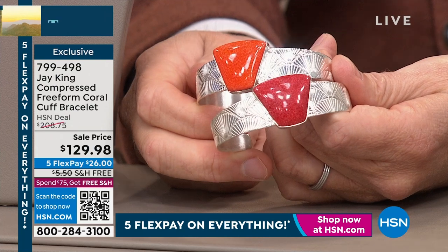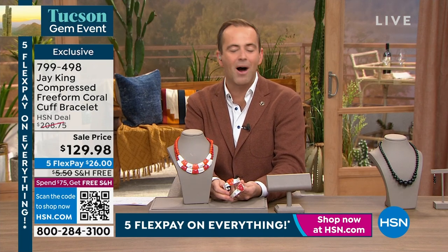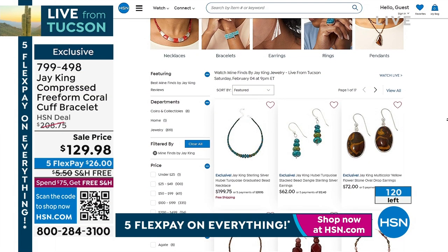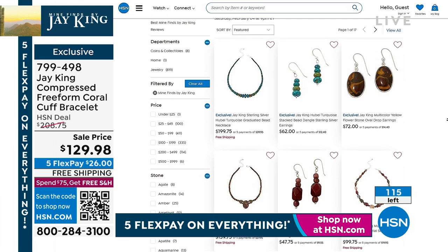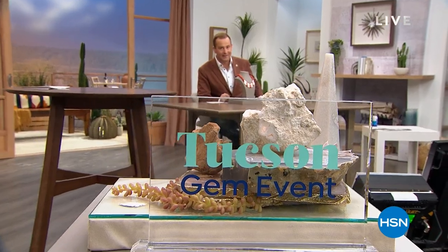Congratulations to everybody that's bought this collection. The Colors of Coral is the name of the collection. I hope you wear it in health and happiness — it really is a spectacle, every part of it, whether you got the necklace, the cuff, or all of it. It's a real treat, I promise you. Thank you so much for shopping with Jay and me. Jay is live in Tucson right now bringing us the latest mine finds. Check out all of Jay's things online at HSN.com. We'll be right back with a brand new mine find.